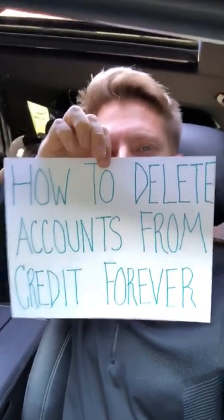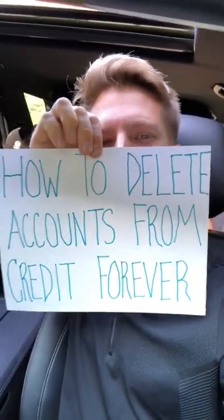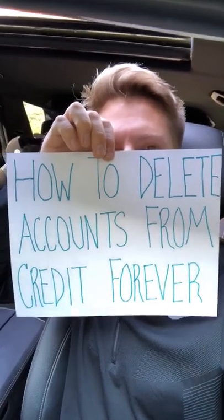Hey, what is up, credit movement community? It's Ryan, and this is Daily Credit Minute, episode 115.